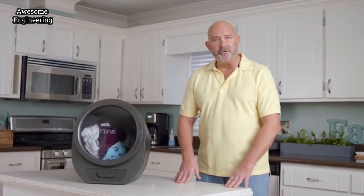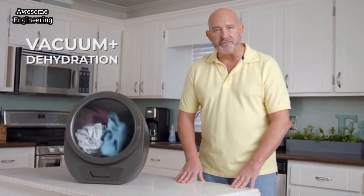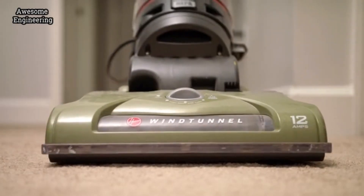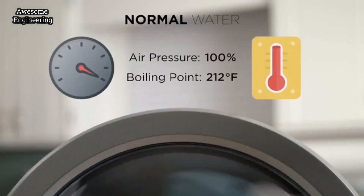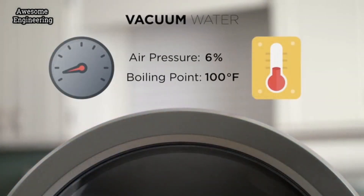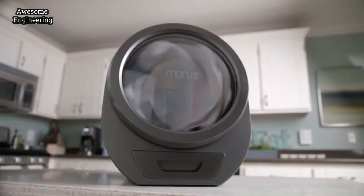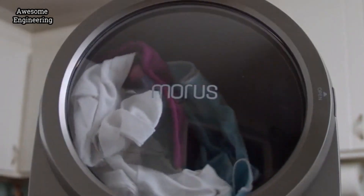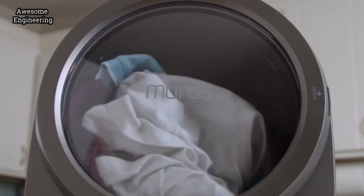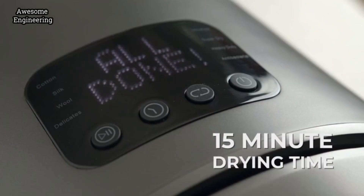Thankfully, the Morris Zero uses vacuum technology. No, not that vacuum. Space vacuum. Because just like in outer space, the water inside Morris evaporates at a lower temperature, thus requiring less heat and energy to vaporize. Combined with its infrared heating system, it can dry your clothes in as little as 15 minutes.